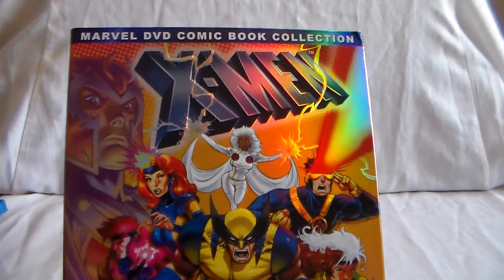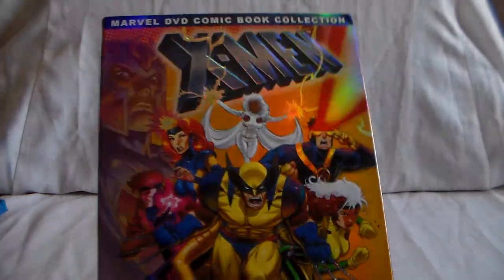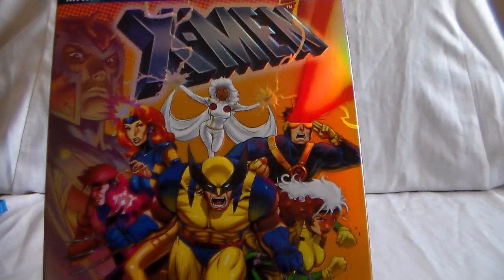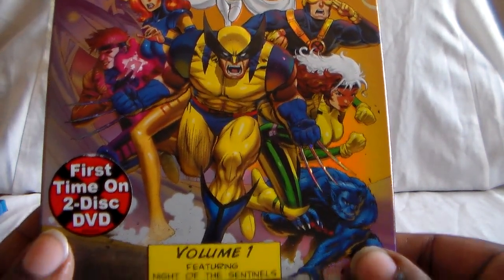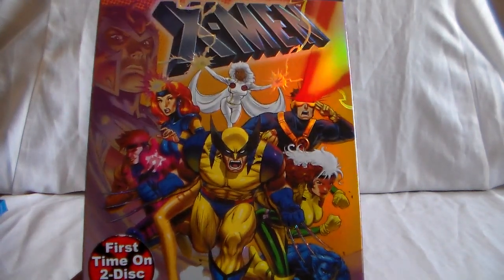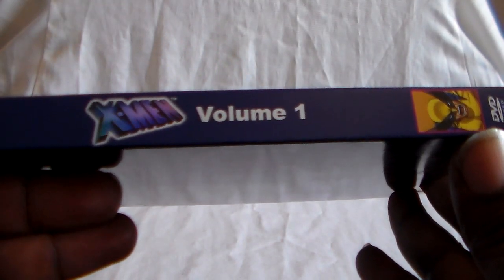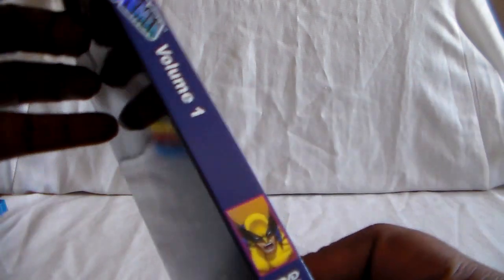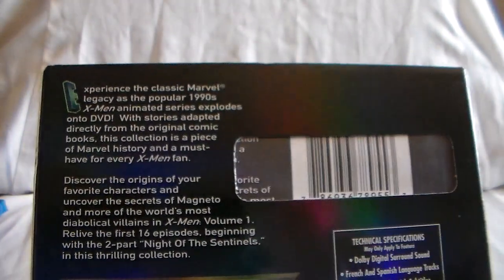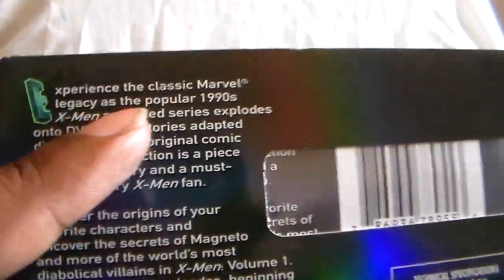This is Volume 1 featuring Night of the Sentinels. The cover is nice and shiny and embossed. This was the one I was missing with the slipcover. I had already gotten a couple of volumes — most of them were second hand, only about two that we got new. But they didn't have slipcovers; I think about three of them didn't have them, and luckily I managed to find them all. It looks really nice — classic X-Men animated show from the 90s, right there on DVD.